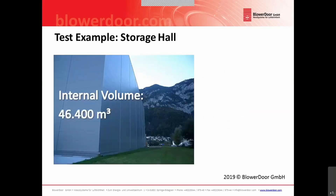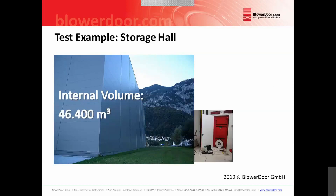In the first step, I will show you one test example that we made several years ago. We tested a very large building with an internal volume of 46,000 cubic meters. We needed only one test system in order to do this test, and we got an N50 at 50 pascal of 0.03 air changes per hour. I will show you now the entire test that we did.